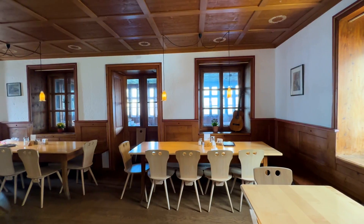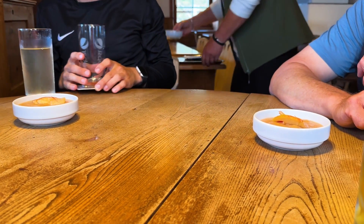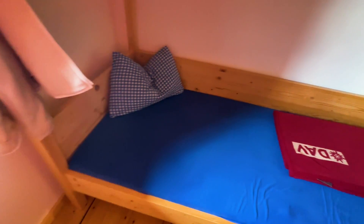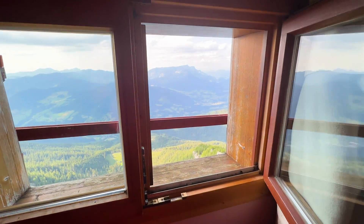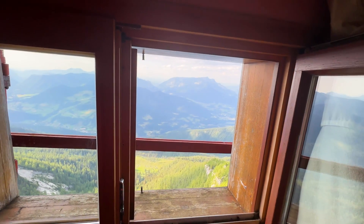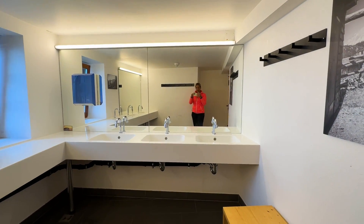Wir sind im Watzmannhaus sehr herzlich und liebevoll begrüßt worden und haben uns erstmal eine Brotzeit bestellt. Es gibt wirklich eine tolle Auswahl an Essen und Trinken, und später gab es dann auch noch das Watzmannschnitzel, was ich absolut empfehlen kann, weil es sehr lecker ist. Und wenn man noch Lust auf was Süßes hat, gibt es einen köstlichen Kaiserschmarrn, den wir uns nach dieser langen Wanderung auch noch gegönnt haben. Danach gab es eine Führung in unser Sechsbettzimmer, von dem aus wir einen schönen Ausblick auf das Berchtesgadener Tal und die Berchtesgadener Alpen hatten. Wichtig ist bei einer Hüttenübernachtung: Hüttenschlafsack und Hüttenschuhe mitbringen. Die Sanitäranlagen waren super sauber und wirklich schön hergerichtet.